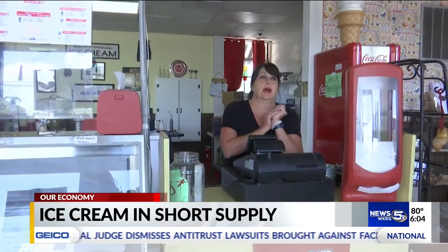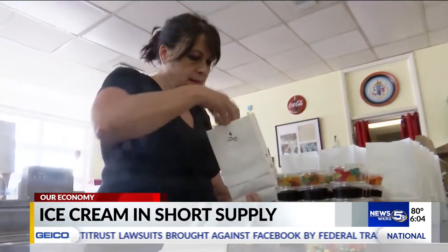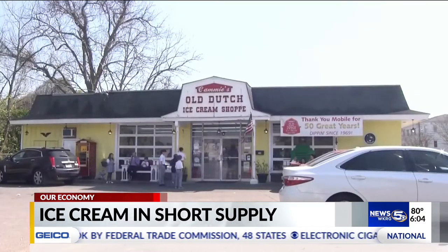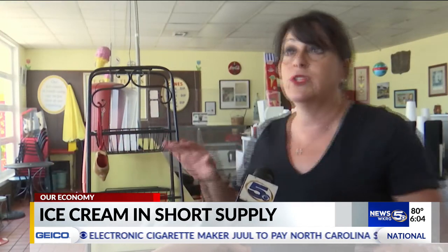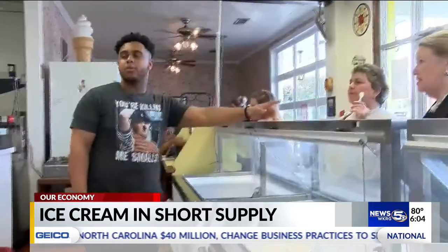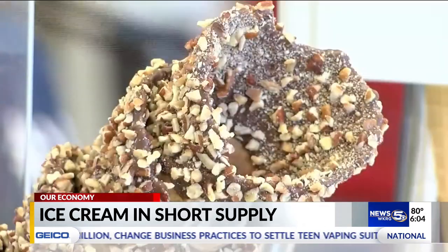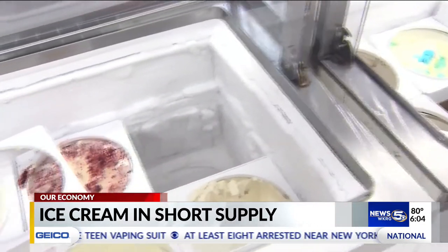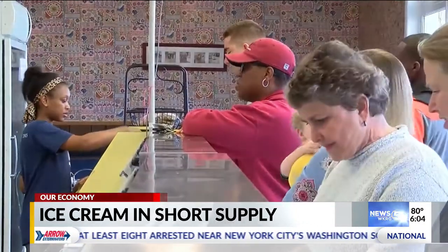Owner Camilla Wayne says business has been busier than usual, and with more customers it's been hard to keep up. "Just be patient and just realize that just because we're open back up, we're still dealing with stuff behind the scenes." Supply shortages seem to be the name of the game with multiple industries — pieces of paper buckets not the first to come to mind, but Wayne says they've been able to adjust.